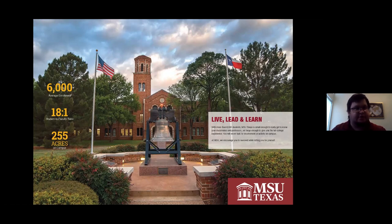Midwestern State pretty much looks like this throughout — a nice open green space of about 255 acres. It's a beautiful campus. It's comfortable. I enjoyed living there and living around it when I lived off campus. It's a comfortable university to attend, and it's nice and quiet — a really good atmosphere to get your degree in.